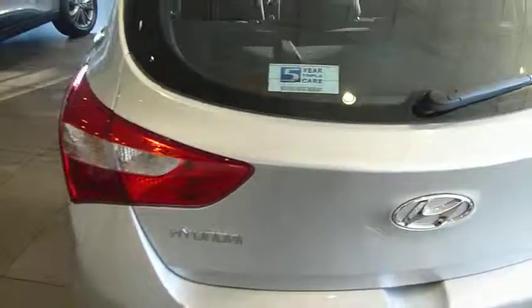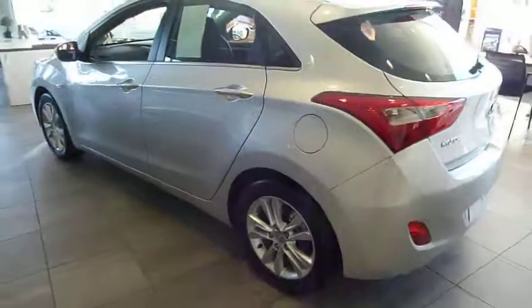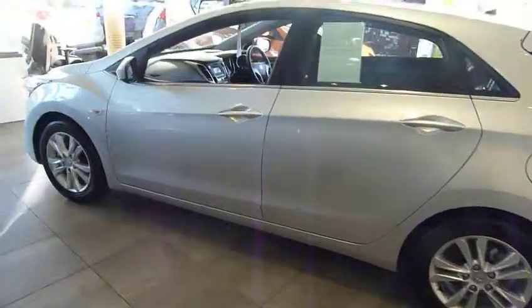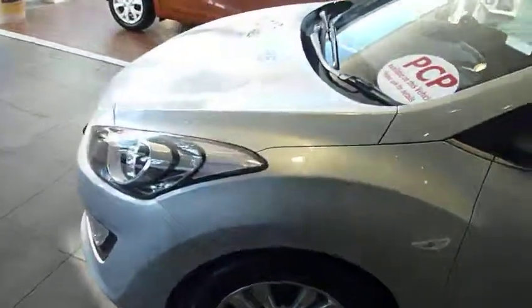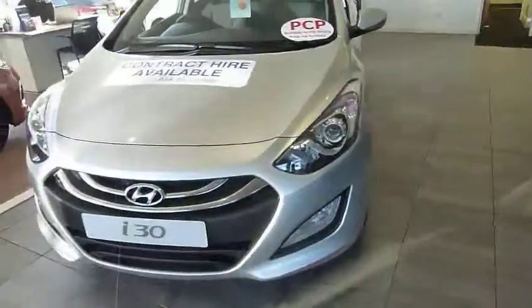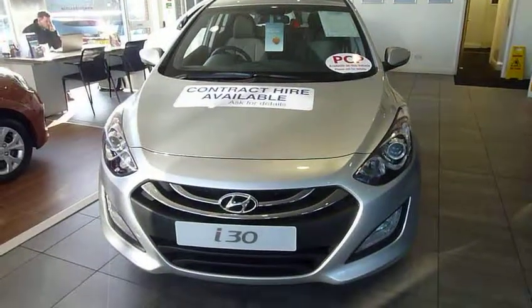We've got some fantastic offers on the new at the moment. We're offering low-rate PCP and HP deals, along with finance deposit allowance on various specs, so we can actually help put a large payment down towards your deposit. And we've got some good quality used and pre-registered cars available as well. So don't delay — if you're interested in popping down, come and have a run out in one and let us see what sort of deal we can do for you.